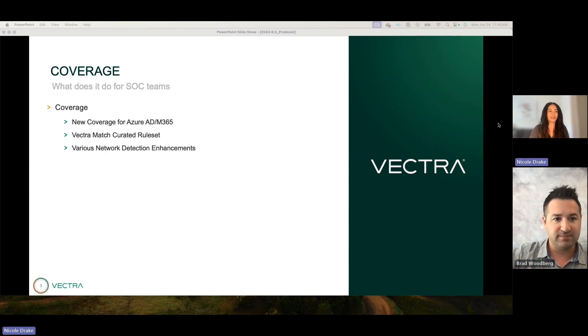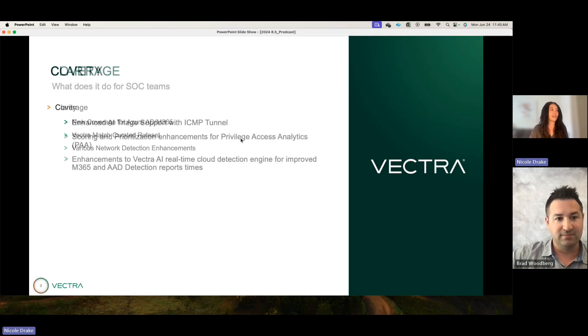That's super important because, as you know, the attack surface is expanding, so all of these coverage features added with this release are important. Customers and prospects will appreciate it. Now let's dive into clarity.